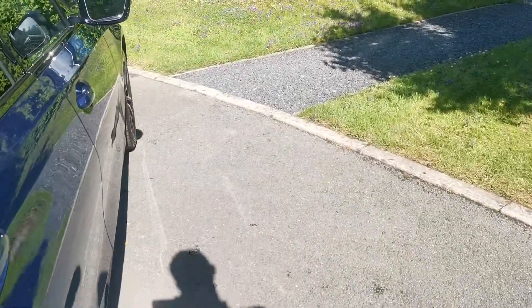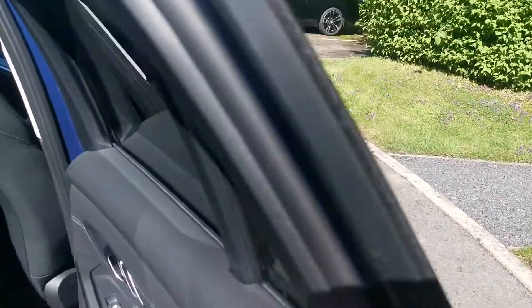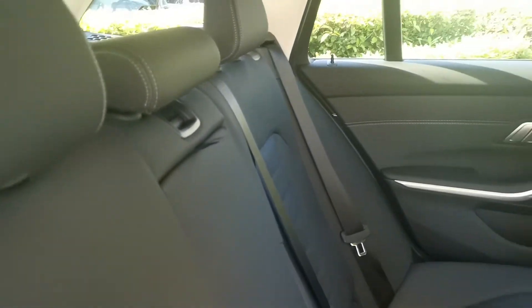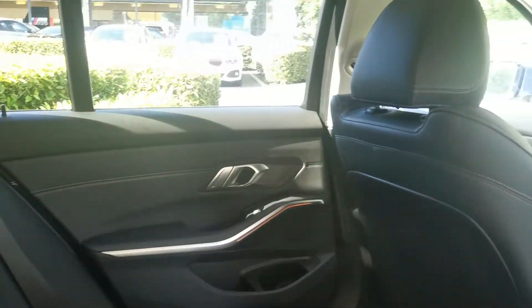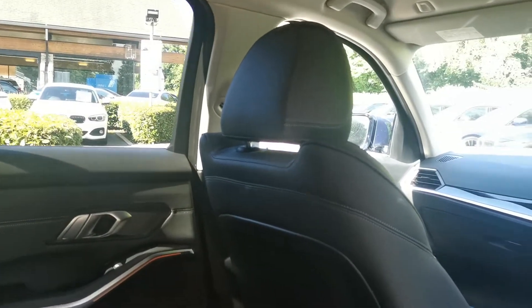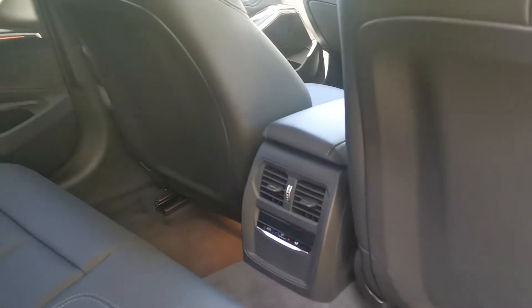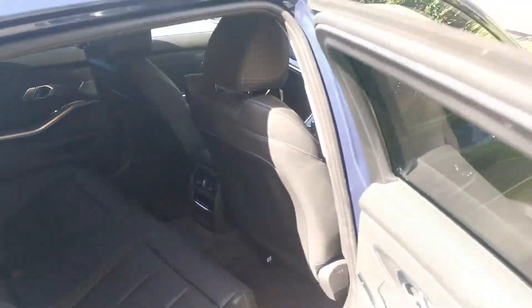Moving into the rear of the car, we have Black Vernasca Leather running throughout, with a nice grey contrast stitch showing off some of the details across the seats. In the Sport model we also have a lighter headliner which really lifts the cabin, and we do have three-zone climate control so rear passengers have their own zone to keep them comfortable.